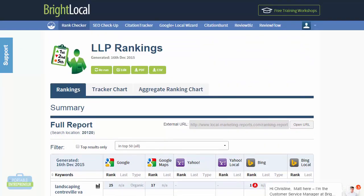They also have an SEO checkup, which is the SEO audit if you want to do that as well. And they have a citation tracker here too, which we'll look at in the next section.